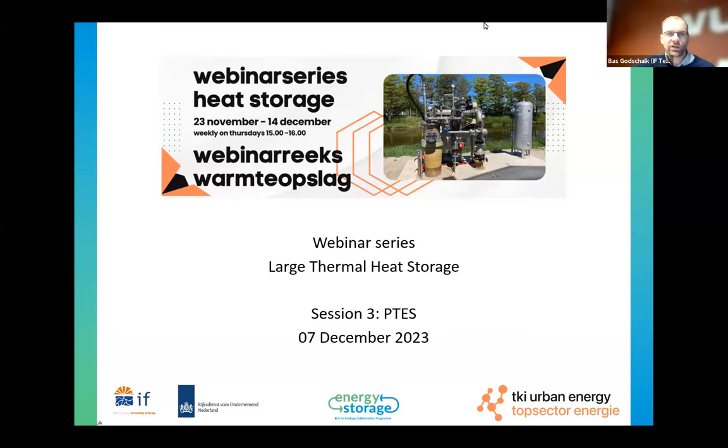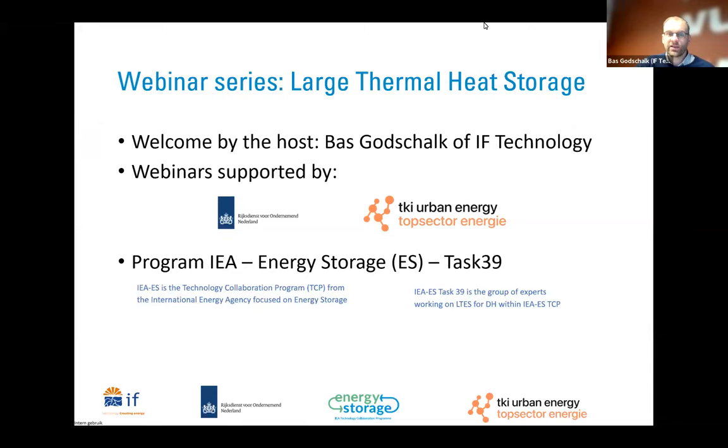Good afternoon, ladies and gentlemen. Thank you very much for joining this third session of the Large Thermal Heat Storage Webinar Series. Today we will speak about pit storage. My name is Bas Schottschalk, I'm working at IF Technology as business developer, and I'm very happy to host this session. The webinars are supported by RVO and TKI Urban Energy, and the program is launched from the IEA Energy Storage Task 39, which is a group investigating heat storage.